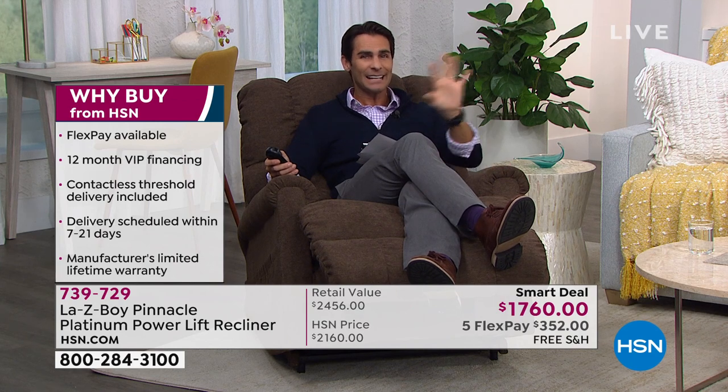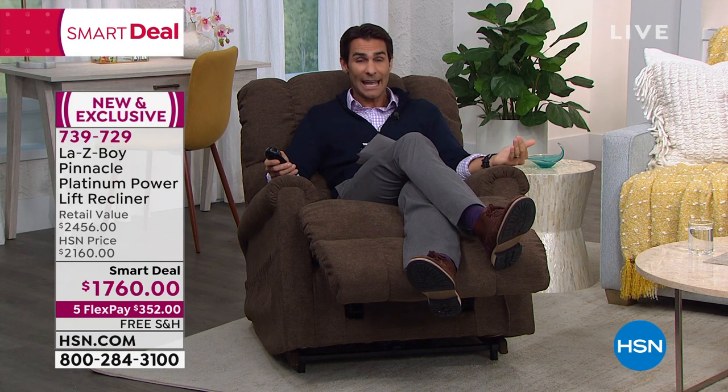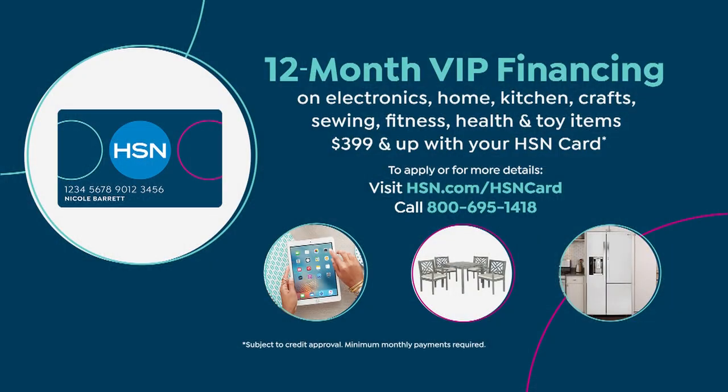If you use those five flexible payments and you're new to us — that's not like a layaway. You don't have to pay it off for five months before we send it out. We will send this out to you after that first flexible payment. If you have the HSN credit card or are signing up today, this qualifies for 12-month VIP financing — no added fee, no added interest — at $146.66 a month. Then you have that Lazy Boy heirloom piece in your home to pass down.